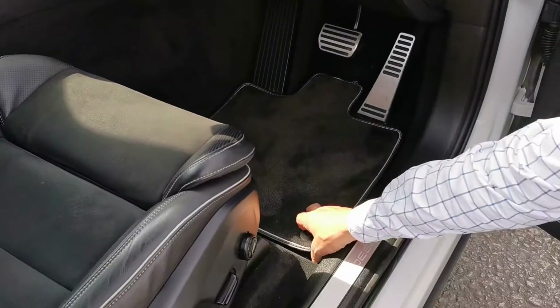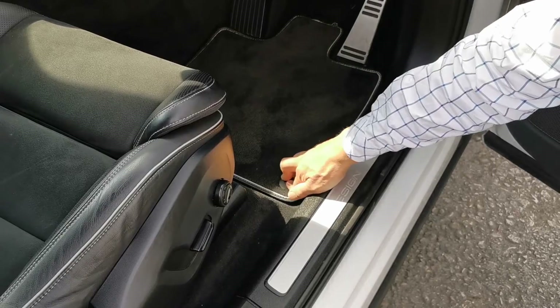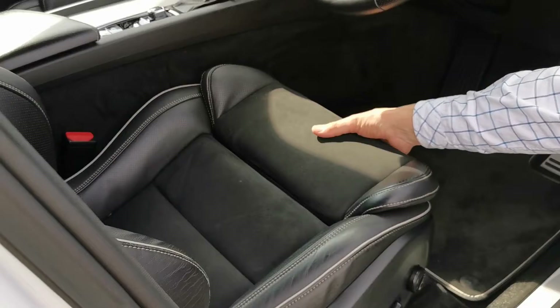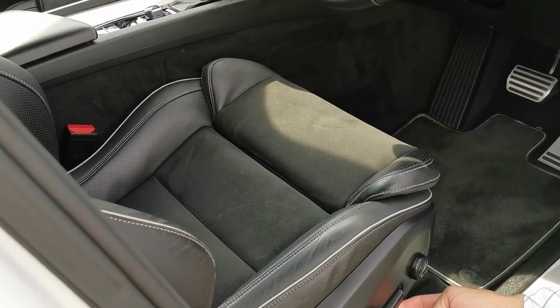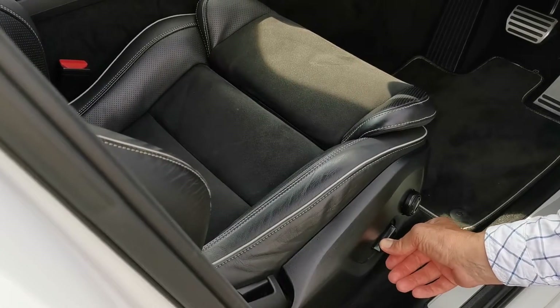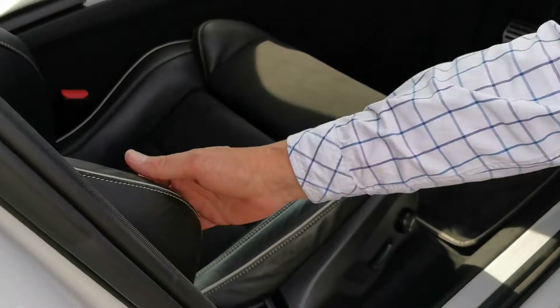Carpet mats in here in perfect condition, and the mats underneath are absolutely brand new. The leather is beautiful, very nicely stitched. Don't forget you've got the adjuster at the front there for support, you've got the height adjuster, the electric switch that brings it up and forward, and then you've got the lumbar pad here for adjusting and supporting the small of the back.